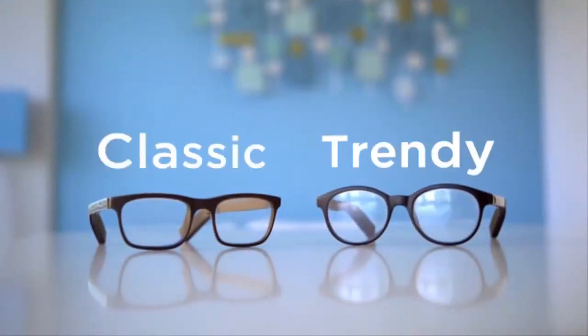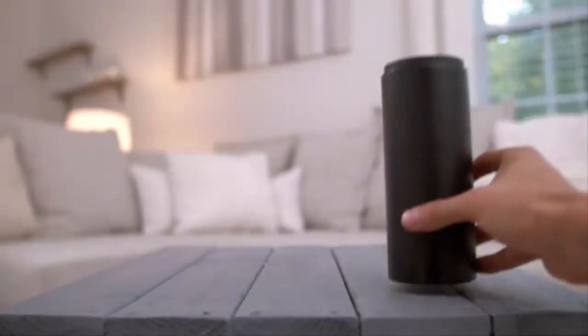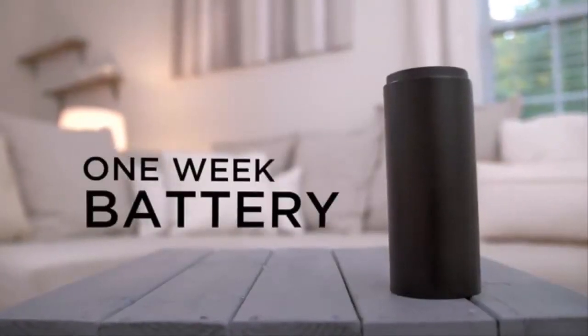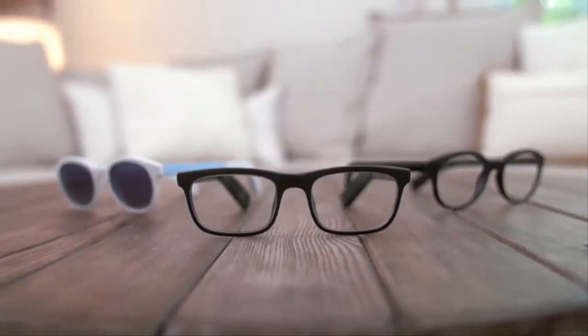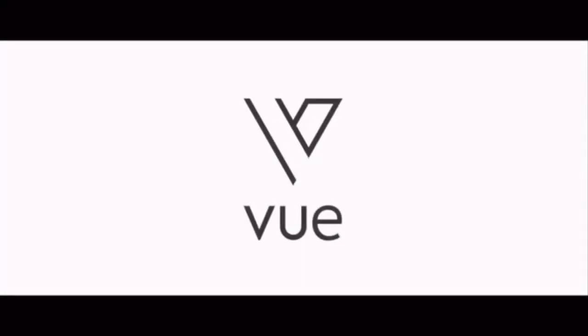VIEW has two designs, classic and trendy. With its easy-to-use charging case, VIEW's batteries last up to one week. Smart glasses that fit your lifestyle and your look. Say hello to VIEW.